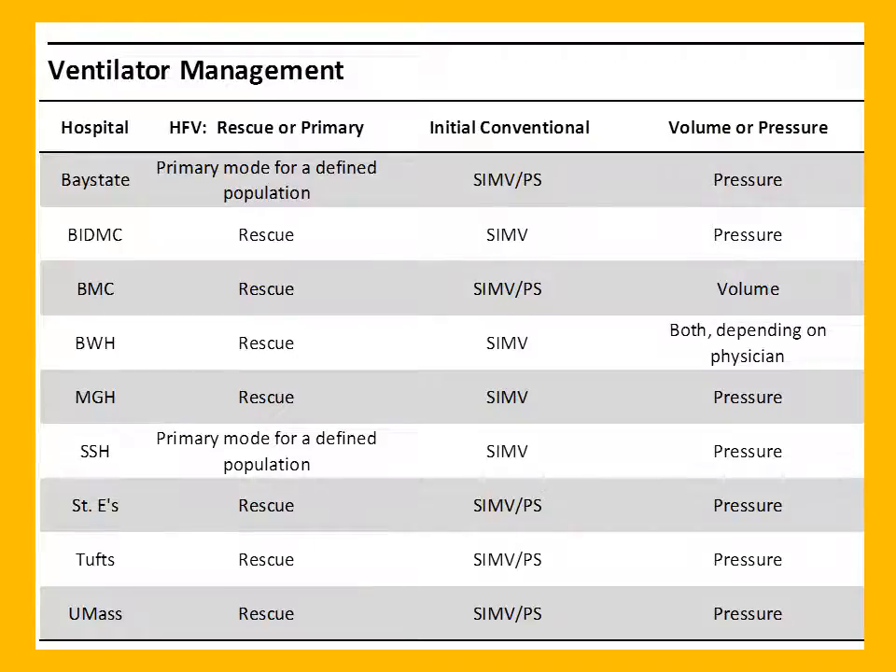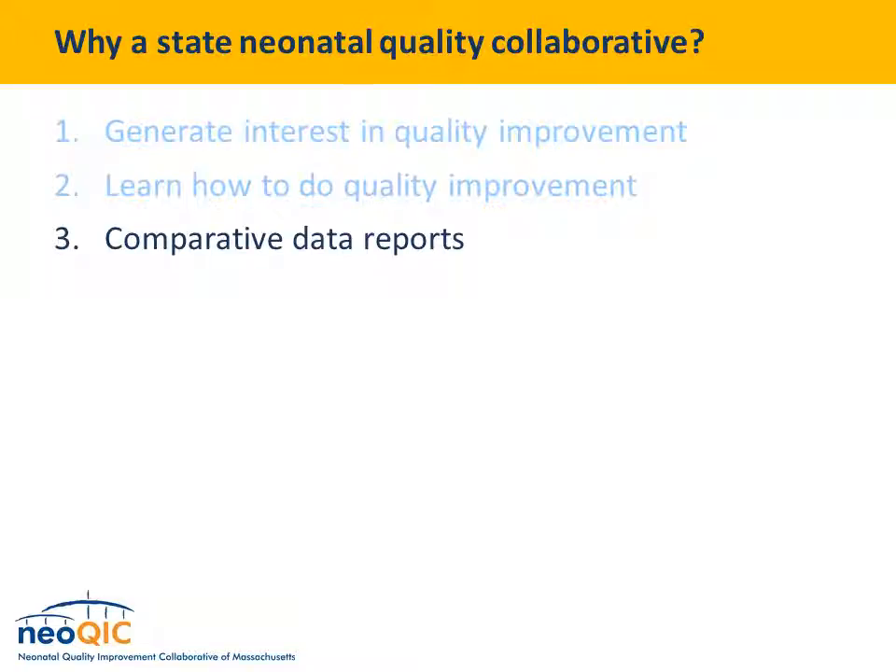We follow up comparative reports with practice surveys. We ask folks to comment on their typical practice. For example, looking at respiratory care and BPD, we asked about high-frequency ventilation, typical mode for initial and conventional ventilation, and whether they do volume or pressure. Not surprisingly, with basically any type of practice you ask about, you will see some variation in what folks do. Ideally, the comparative data and these practice variations stimulate folks to think harder about whether their practices are what they want them to be.